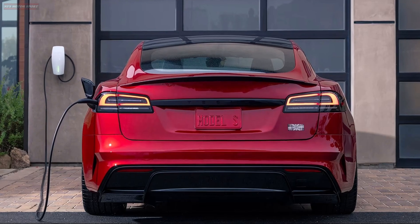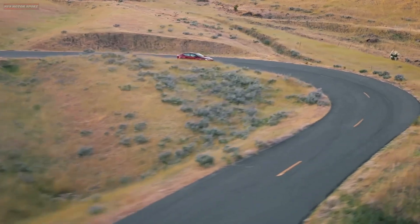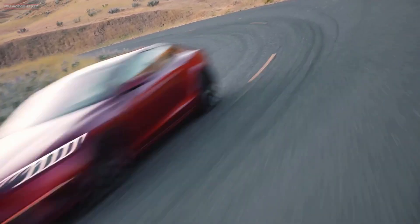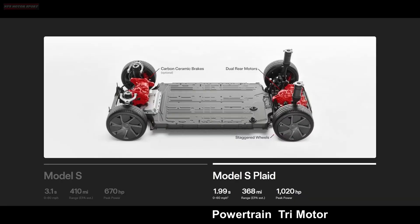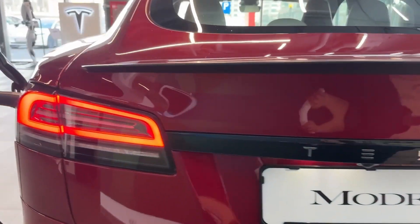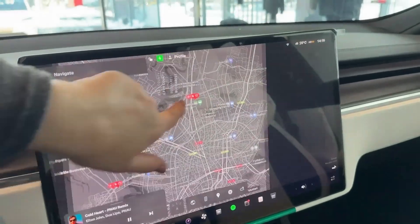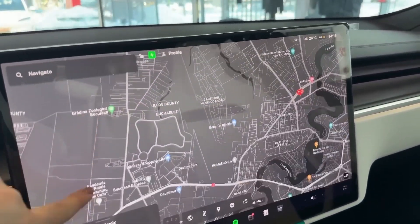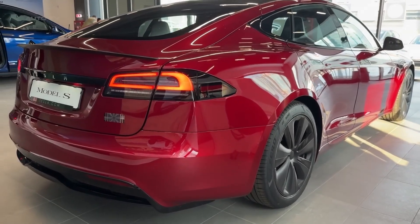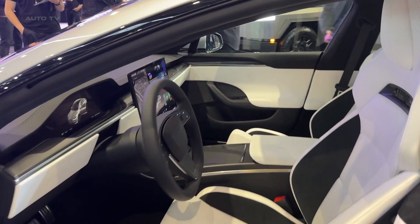Tesla has always led the pack when it comes to range, and the 2025 Model S continues that tradition. The dual-motor version offers up to 405 miles of EPA-estimated range, while the Plaid gets 396 miles. Charging is fast and easy thanks to Tesla's vast Supercharger network — you can recover up to 200 miles of range in just 15 minutes at a V3 Supercharger station. Whether it's a daily commute or a cross-country road trip, the Model S is built to go the distance without compromise.